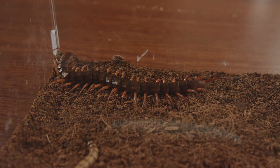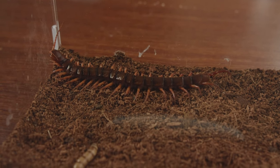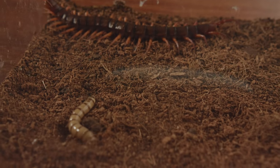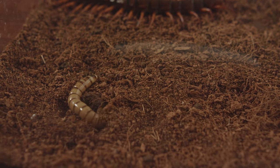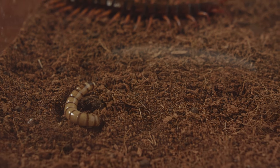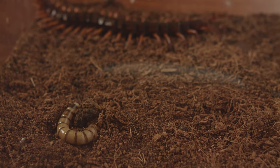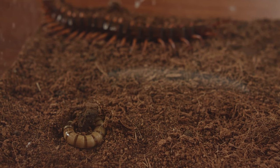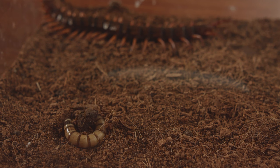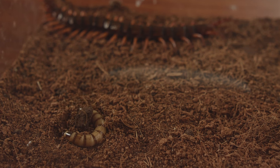I put a barley worm on it, and let's observe whether the red dragon centipede can hunt autonomously. In order to prevent the barley worms from getting into the soil, I deliberately made the soil very thin. The action of this barley worm has already caused a slight vibration nearby. I don't know if the red dragon centipede has sensed this subtle vibration. Generally speaking, its perception is very keen, and it survives in a cruel natural environment — a must-have skill.